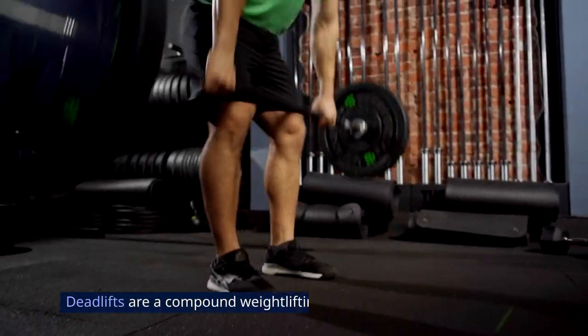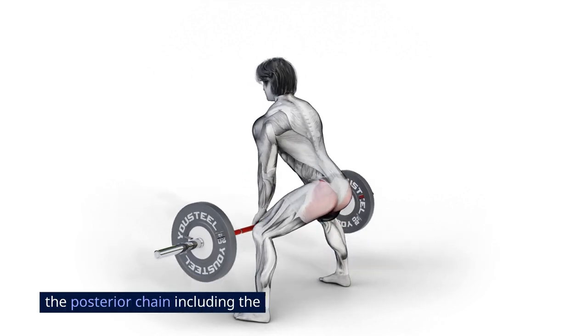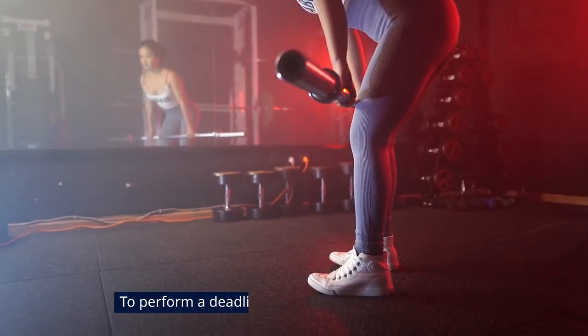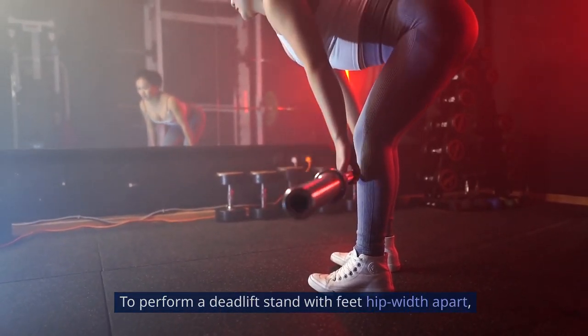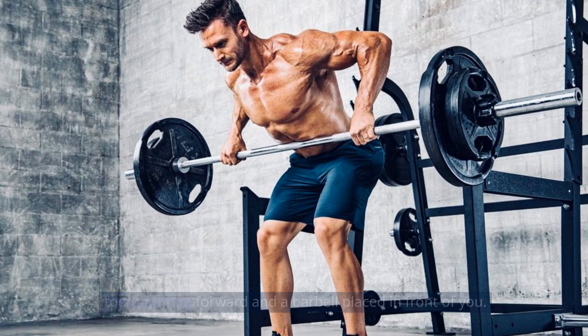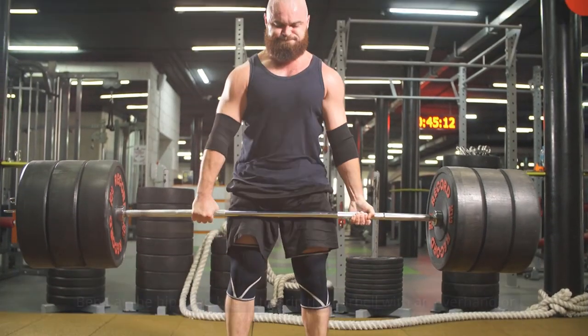Deadlifts are a compound weightlifting exercise that primarily targets the posterior chain, including the lower back, glutes, hamstrings, and calves. To perform a deadlift, stand with feet hip-width apart, toes pointing forward, and a barbell placed in front of you. Bend at the hips and knees to grip the barbell with an overhand or mixed grip.